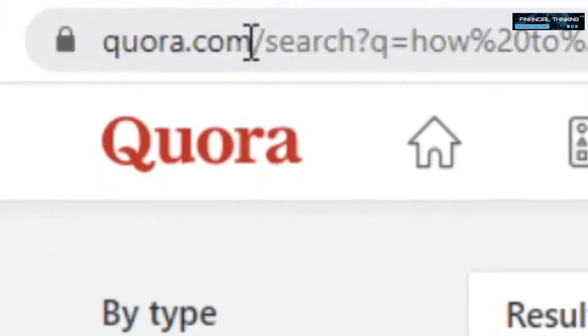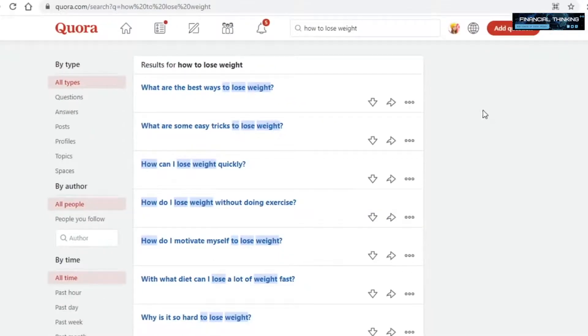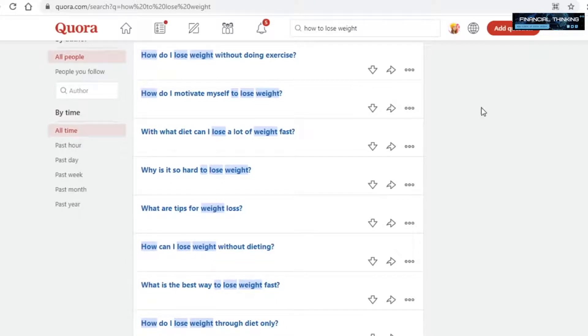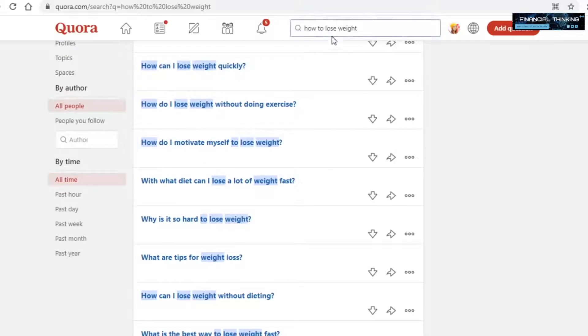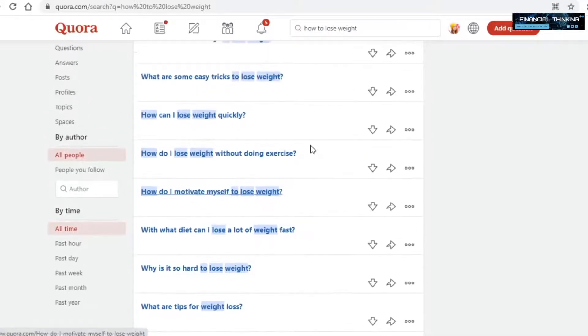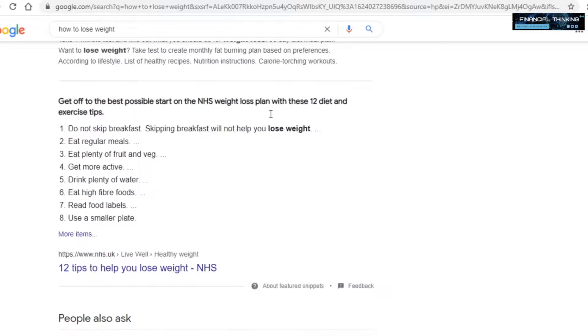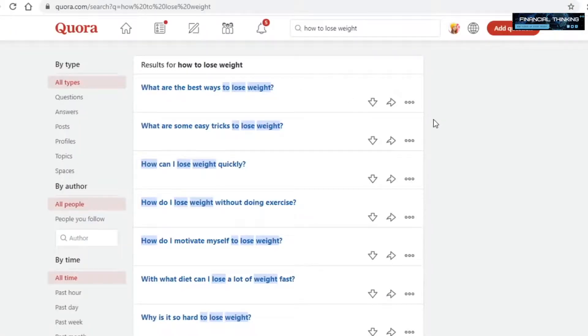The second traffic source you can use is called Quora.com. For those who don't know, this is a site where people can come and ask a question and get answers from members. The main reason we want to use Quora is because it's popular and ranks well on Google — so when someone searches for how to lose weight, there's a high chance Quora will be one of the first sites to pop up. What you want to do on Quora is search for how to lose weight, and answer those questions. You can then say something like 'this product helped me lose weight and I would highly recommend it,' and leave your affiliate link.